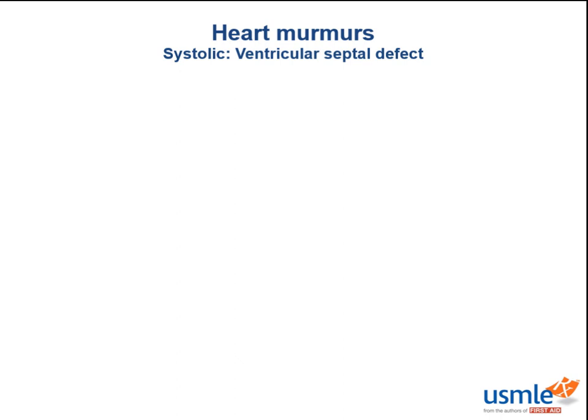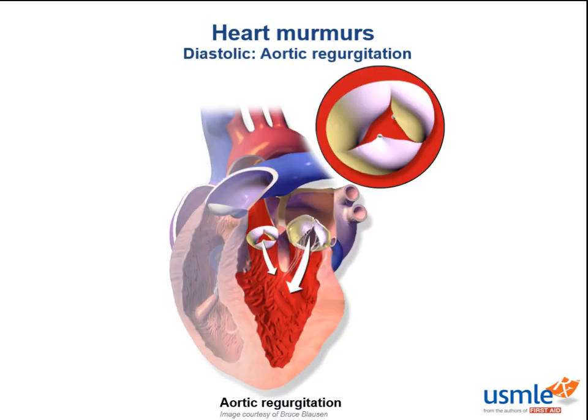Now that we've covered ventricular septal defects, we're going to cover diastolic murmurs. The two most common diastolic murmurs to know are aortic regurgitation and mitral stenosis. The arrow here shows regurgitation of blood through the aortic valve. The combination of regurgitated blood and new blood coming in will eventually overwhelm the left ventricle and progress to systolic dysfunction and then heart failure. Why would somebody develop aortic regurgitation? It can be due to wear and tear in the case of a bicuspid aortic valve.